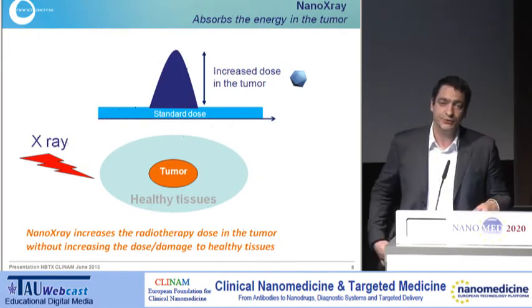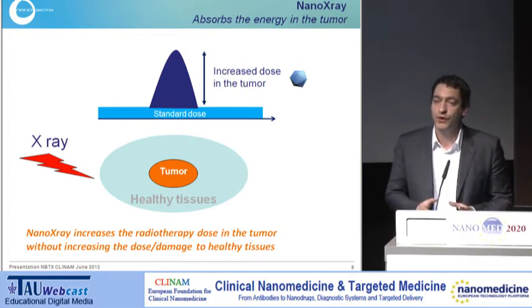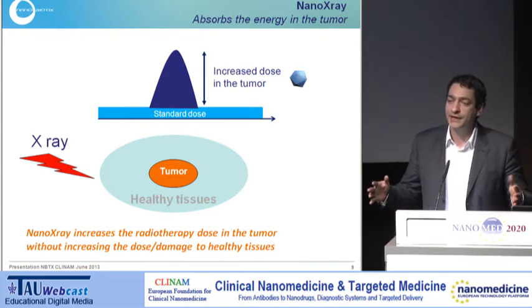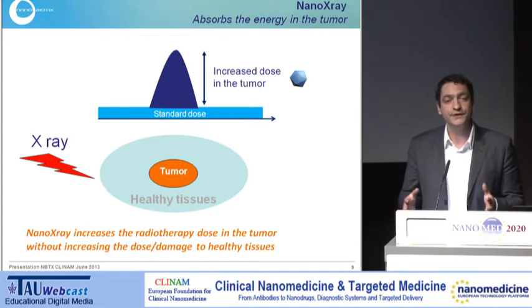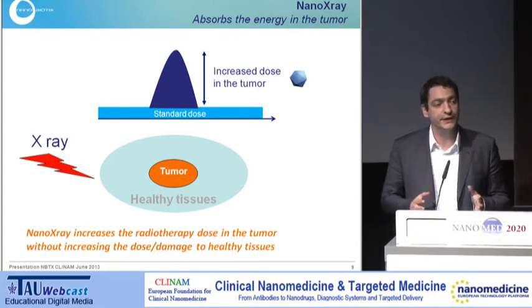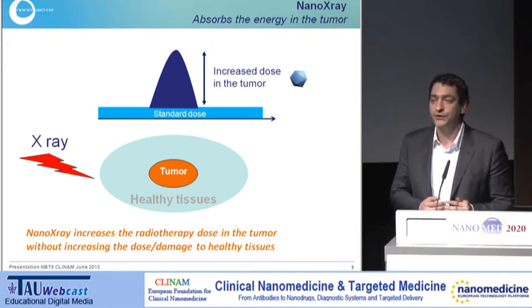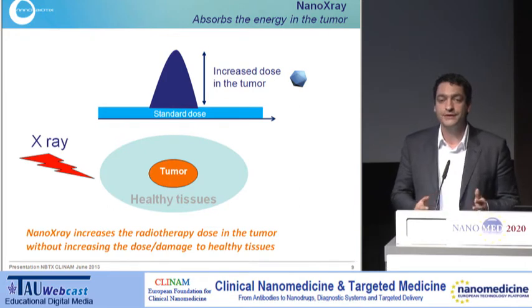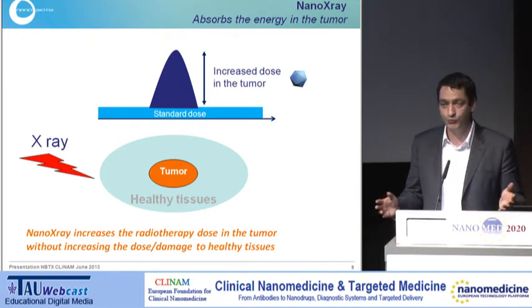When you have such a nanoparticle within the tumour, you apply the appropriate and normal dose with normal equipment and normal protocol to the patient, delivering an average dose within both the tumour and healthy tissue. But where you find nanoparticles within the tumour, you will largely increase the dose deposited there, and therefore you can increase the therapeutic window for radiotherapy. That's a very simple physical principle.